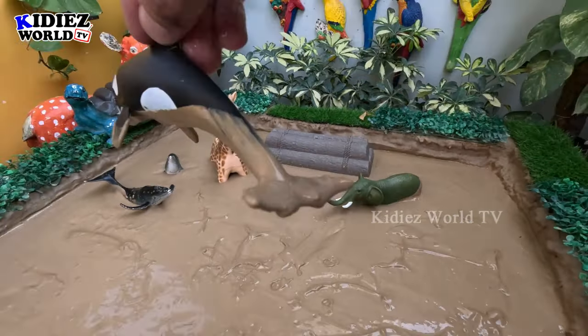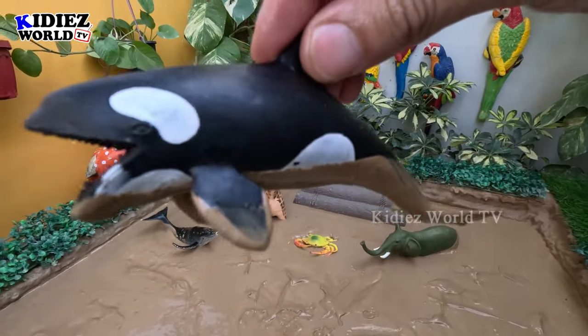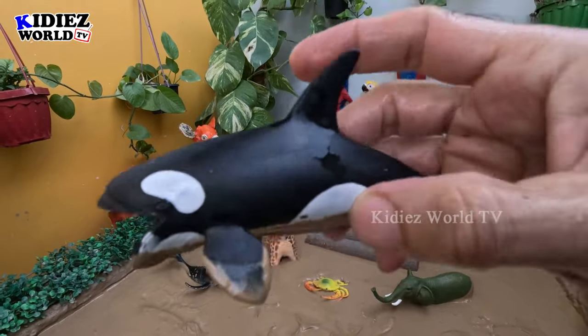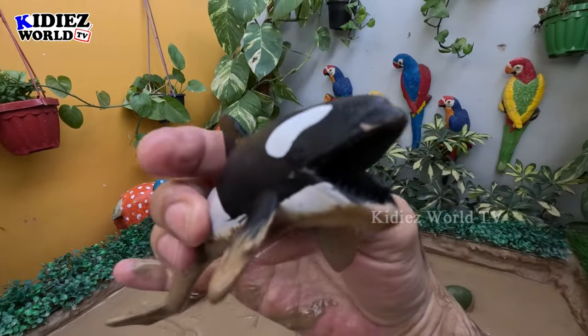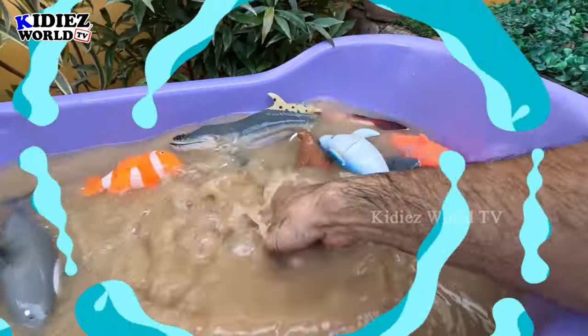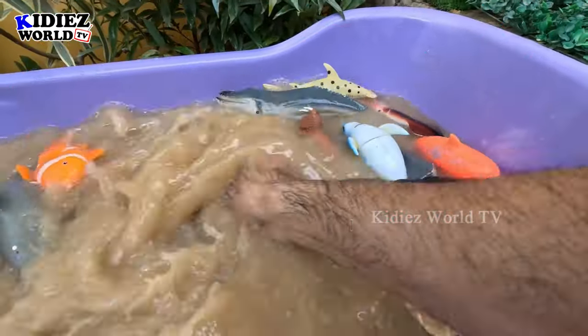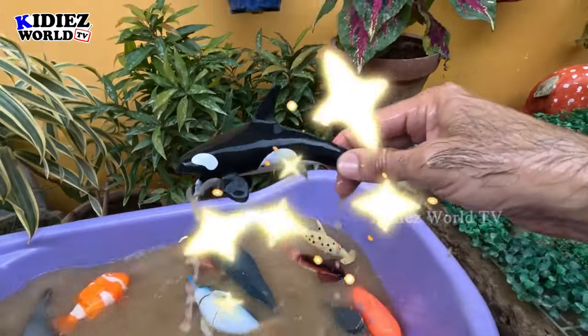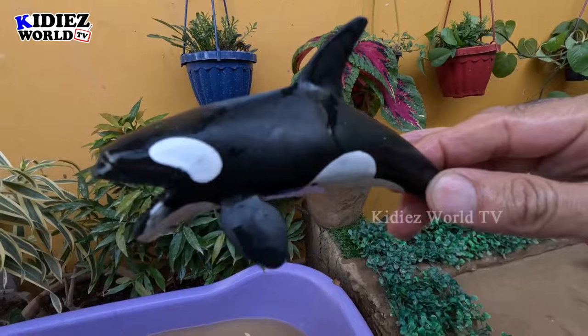The next one we have is a killer whale. Just look at this black and white big fish — killer whale! This is how it looks. Let's make him clean and don't forget to see the video so you will know more about it. Here we go — killer whale!